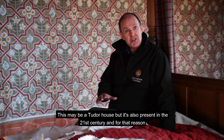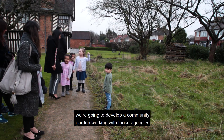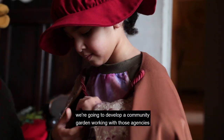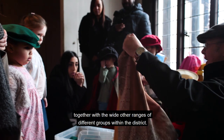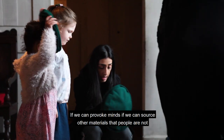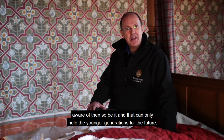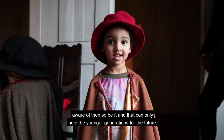This may be a Tudor house, but it's also present in the 21st century, and for that reason we're going to develop a community garden. Working with those agencies together with the wide range of different groups within the district, we can provoke minds. If we can source other materials that people are not aware of, so be it — and that can only help the younger generations for the future.